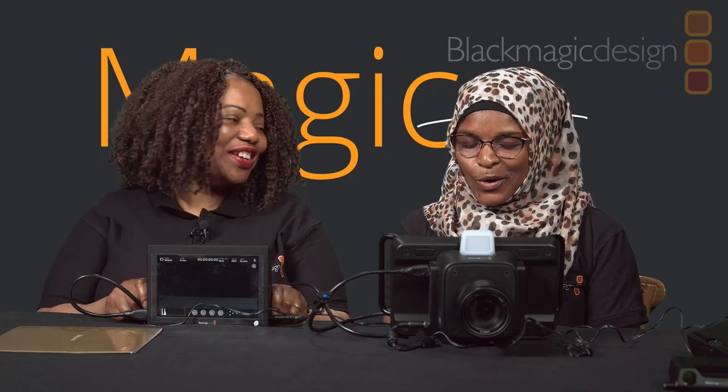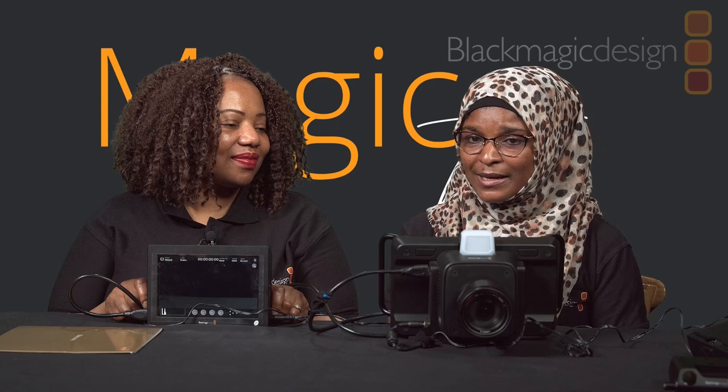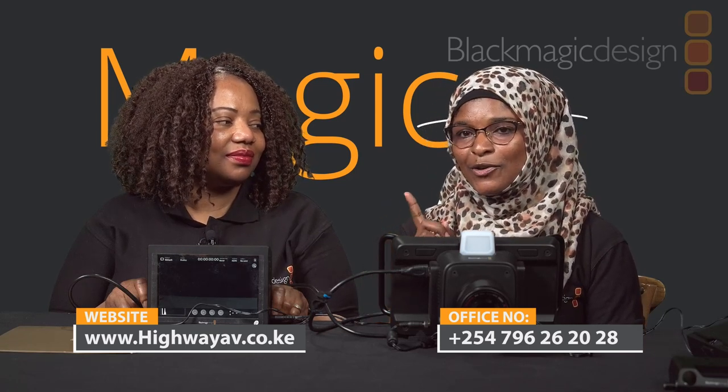I hope I made sense! This is a camera we currently have available. If you need this camera or any Blackmagic products — including the 4K Pro with SDI ports — you can get them from our website at www.highwayev.co.ke. If you want to test them or have more questions, you can walk into our office located in South Beach Trans Towers, Upper Ground Floor, Office Number 1, or call us at +254 796 262 028.